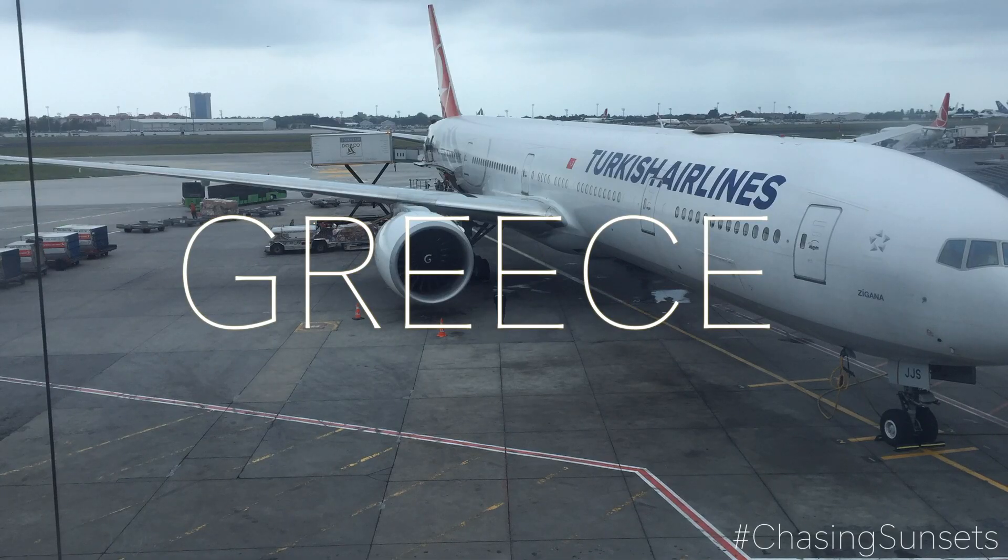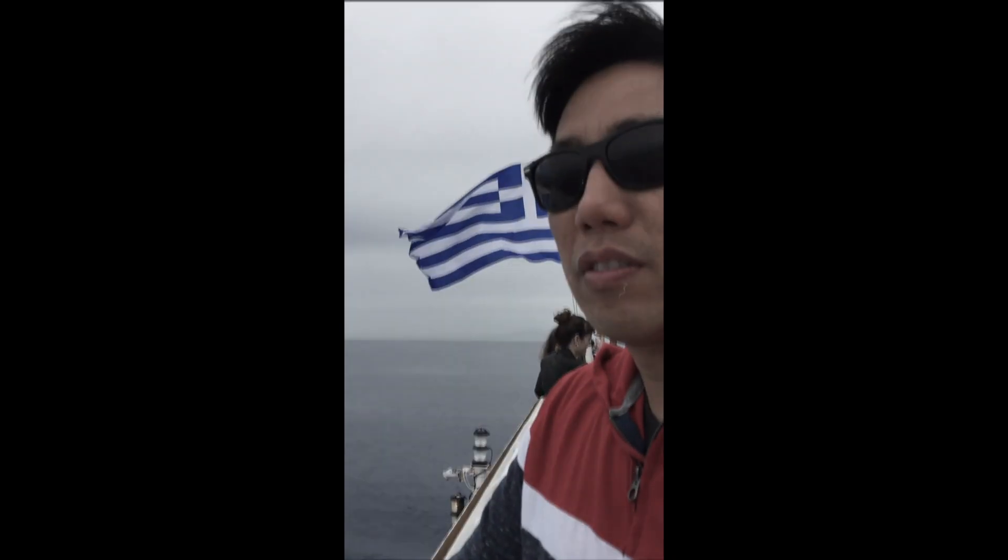Greece. I'm going to Greece today. That's me — what a handsome devil. I will be starting in Athens, then taking a ferry and island hopping through the Greek islands, making new friends along the way.